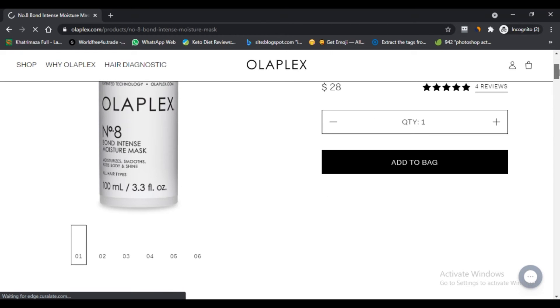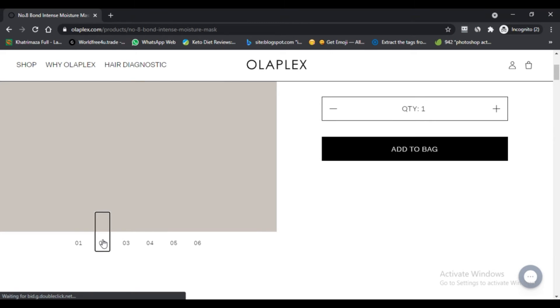Cons of the Olaplex Number 8 mask: First, the hair mask is expensive. Second, there is no concrete way to verify the claims of the product.